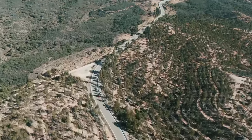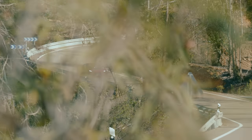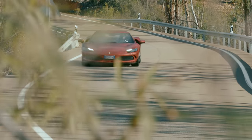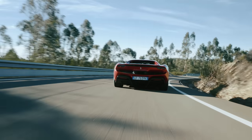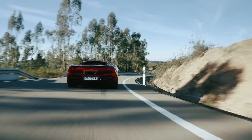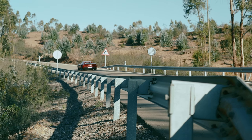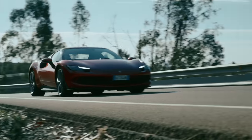Ferrari's new rear mid-engined Berlinetta dumps the 3.9-litre V8 found in the F8 in favour of a 2.9-litre V6 — hence the name. It works alongside an electric motor and a small battery pack to drive the rear wheels. Total output is an astonishing 830 horsepower, 110 more than the Tributo.